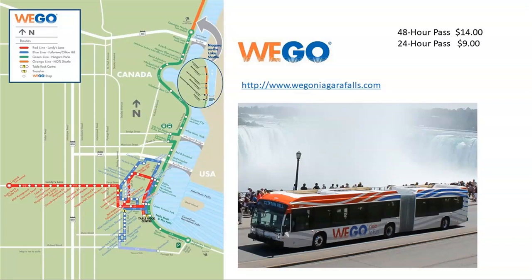During summer time they also have an extension to Niagara-on-the-Lake, which is a very pretty Victorian-style heritage town located about 20 minutes away. It's another very popular place for people to go and enjoy the history, wine, and food.